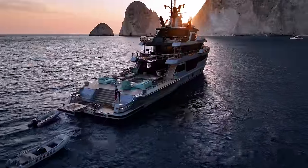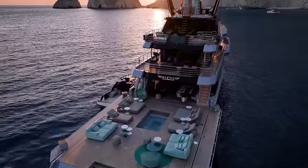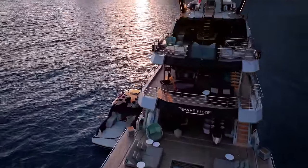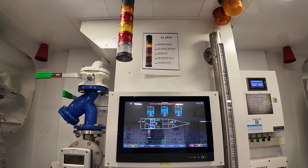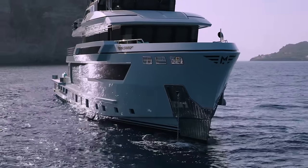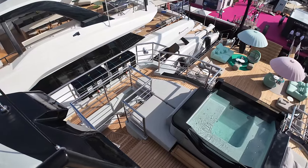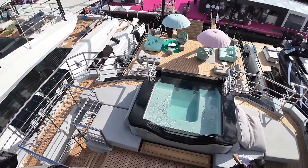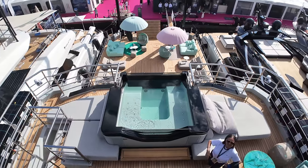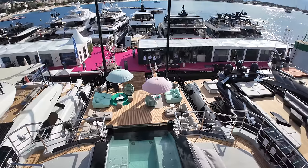With unrestricted navigation, she boasts an LOA of 44.3 metres, a beam of 8.6 metres and a draft of 2.7 metres. She carries 64,436 litres or 14,174 gallons of fuel and 9,916 litres or around 2,181 gallons of fresh water, making her well-prepared for long-distance voyages.